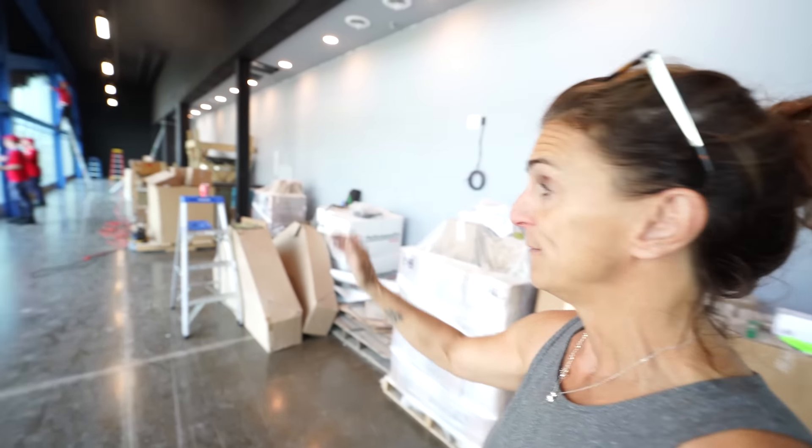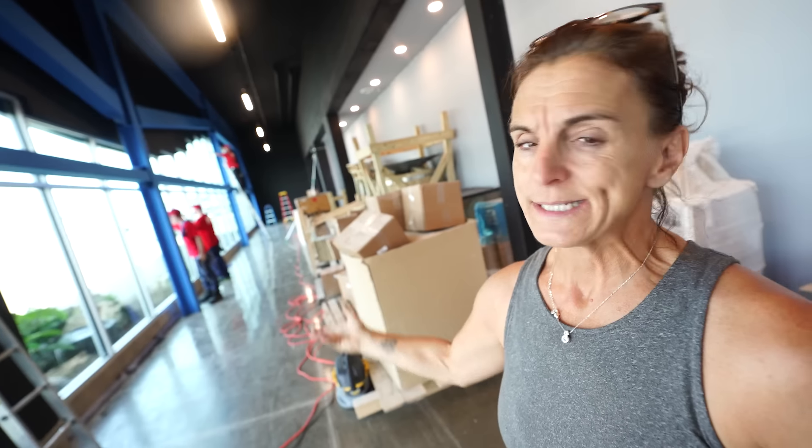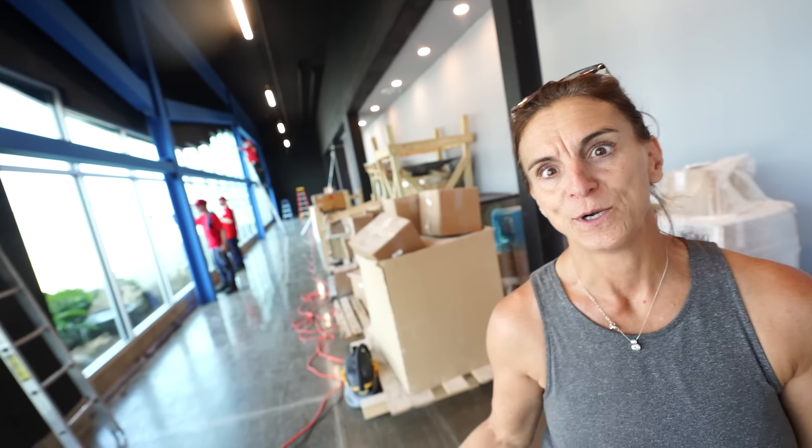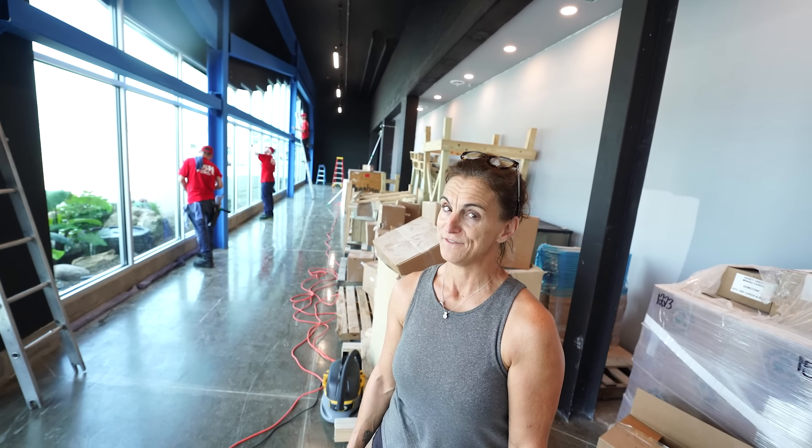We got our buddies from Fish Window Company here working on the inside. This is a big job — we've got paint, drywall — it's taken them all day but they're doing a great job. You can already tell the difference, it brightens things up. Once the windows are done, next week we could start working on this water tower sooner.